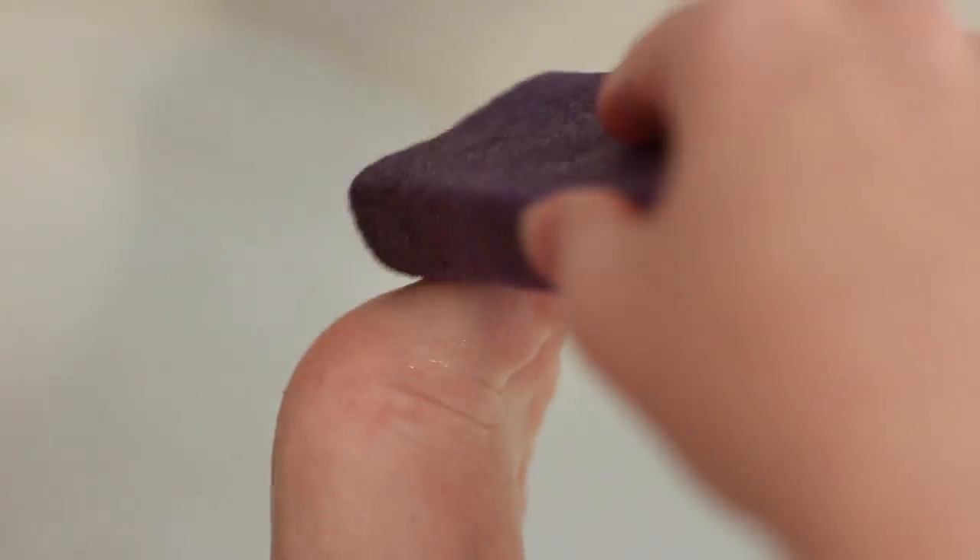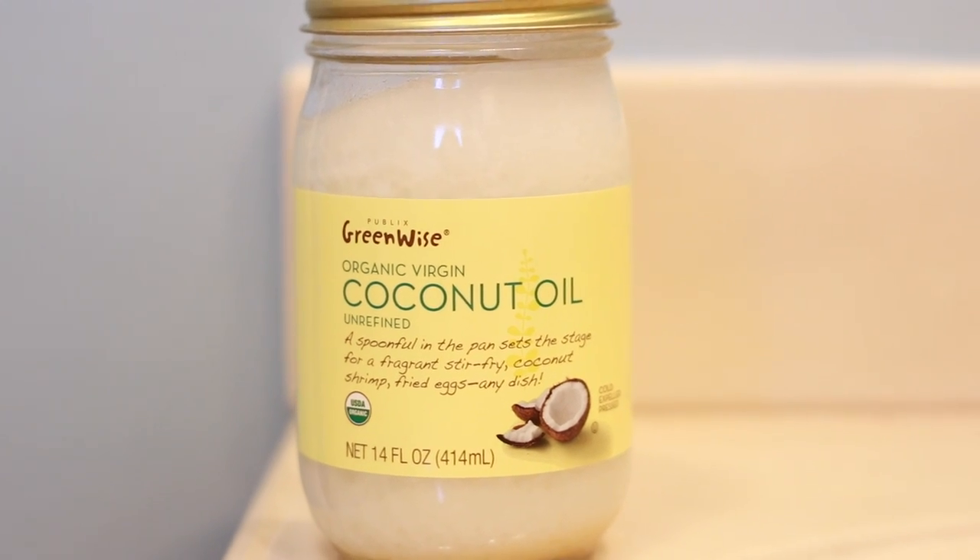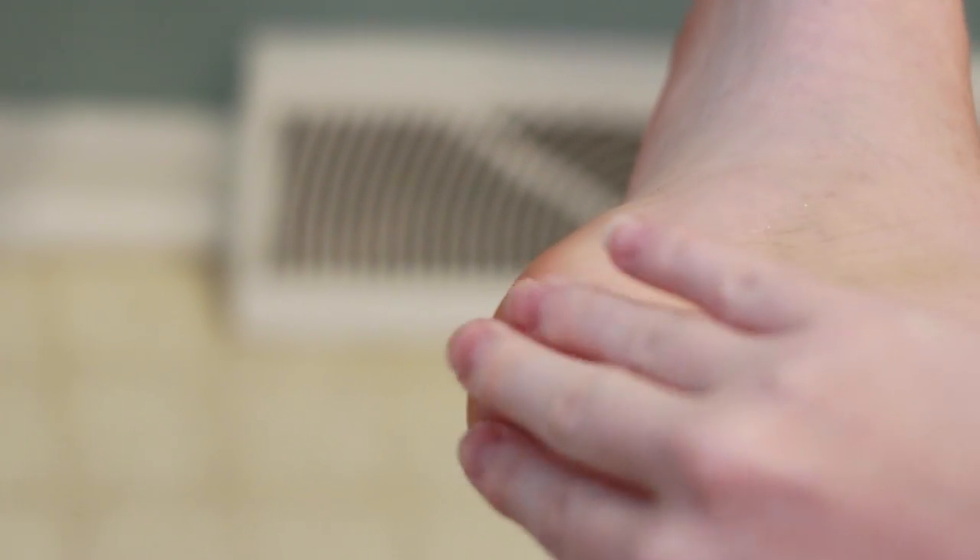Because it's flip-flop season, my feet have been in the worst shape they've possibly ever been, especially since I just walked about 10 miles touring around Washington, D.C. So my feet are not good. I take a quick bath, and when I get out I take some coconut oil and rub that on all my dry spots, including my heels and the sides of my toes.